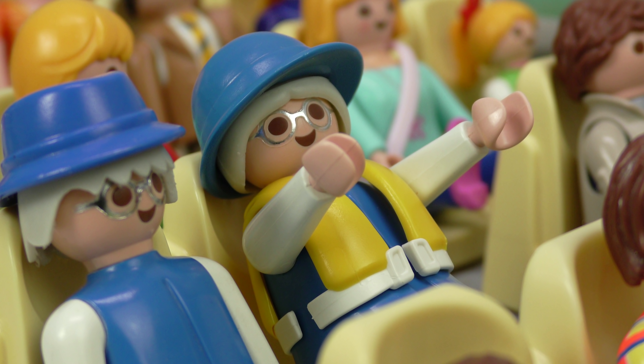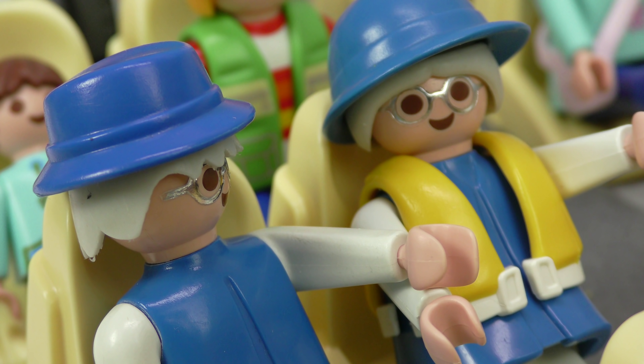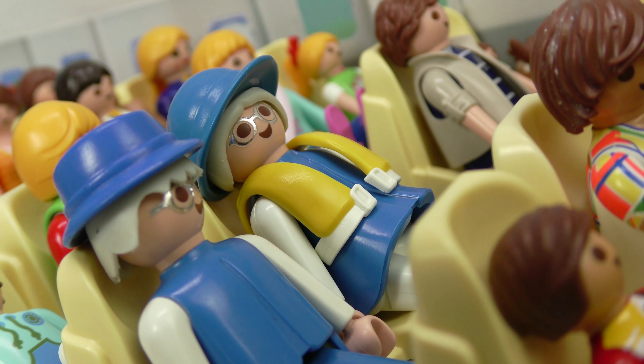Look, now we're on the runway. Soon the pilot's going to really put his foot down. It's pushing me back in my seat. We're going so fast. Oh dear, I don't feel too well. How loud that is. Is there something wrong with the motor?